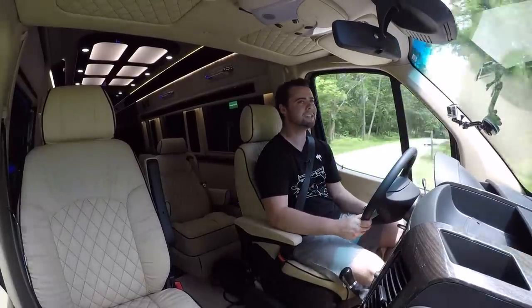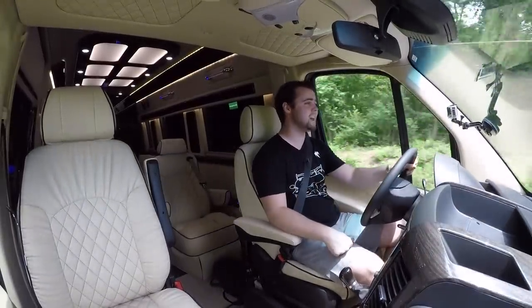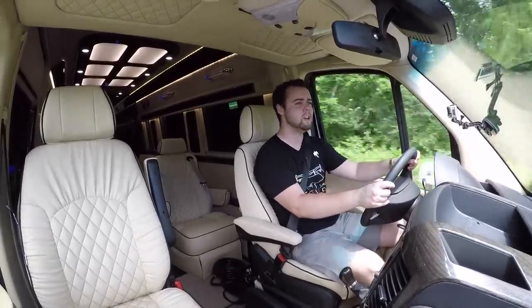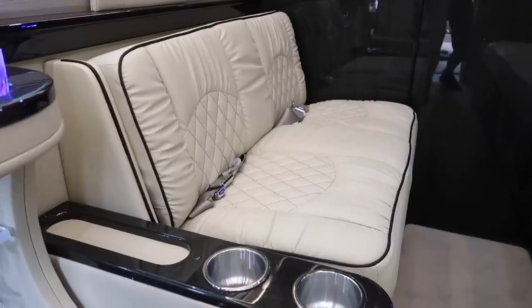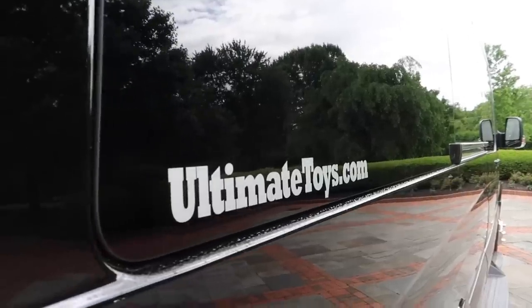Now it's time to actually take this sprinter van for a spin. Surprisingly, it's pretty easy to maneuver — it doesn't feel all that much larger than driving a decent-sized pickup truck. It's not like driving a massive RV where you're worried about the turning radius. It really just feels like a big truck on the road, and the suspension is exceptionally smooth, driving over bumps very well.